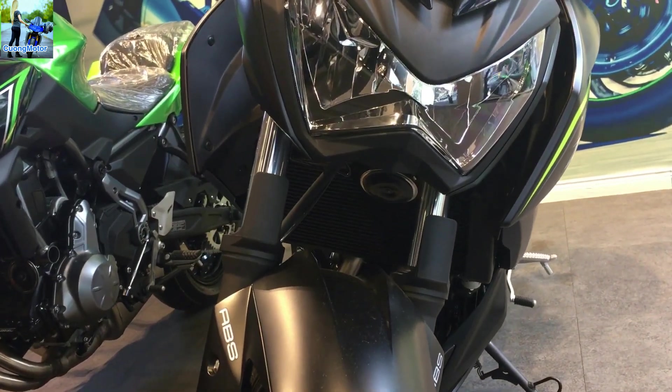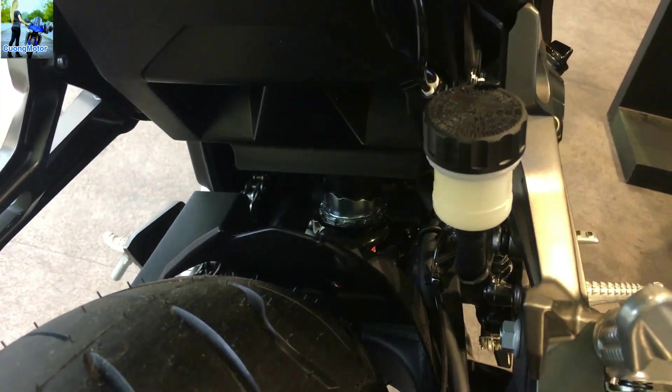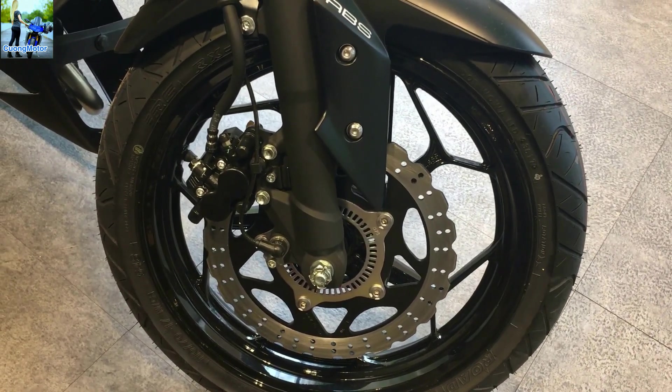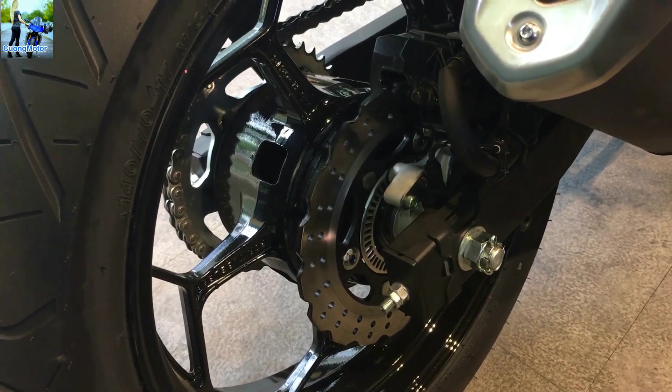Phuộc trước của xe dạng ống lồng có đường kính 37mm. Ở phía sau là giảm xóc dạng đơn Uni-Track với giảm chấn bằng khí và có thể chỉnh theo trọng tải. Lực hãm của chiếc xe đến từ hệ thống phanh đĩa, gồm phanh đĩa đơn đường kính 290mm cho bánh trước và 220mm cho bánh sau.